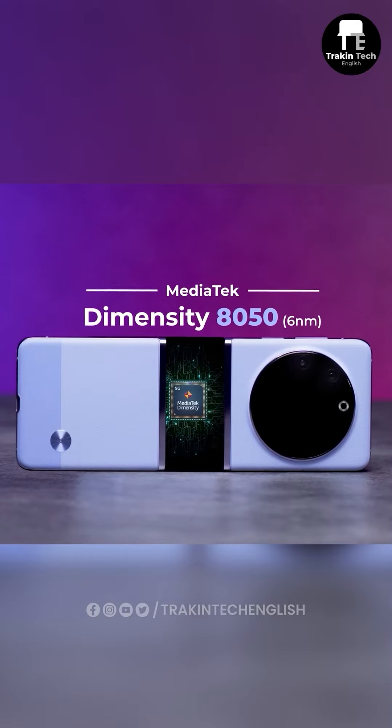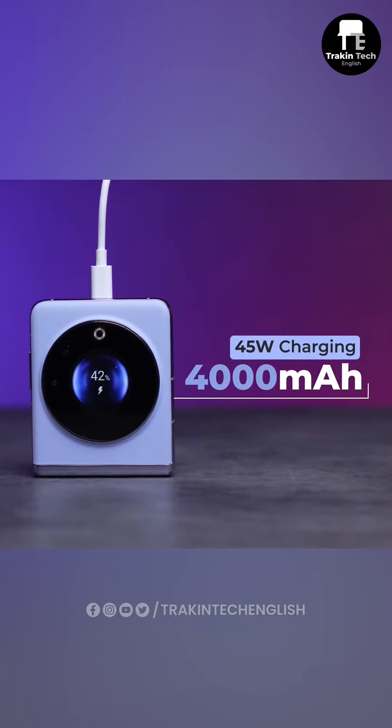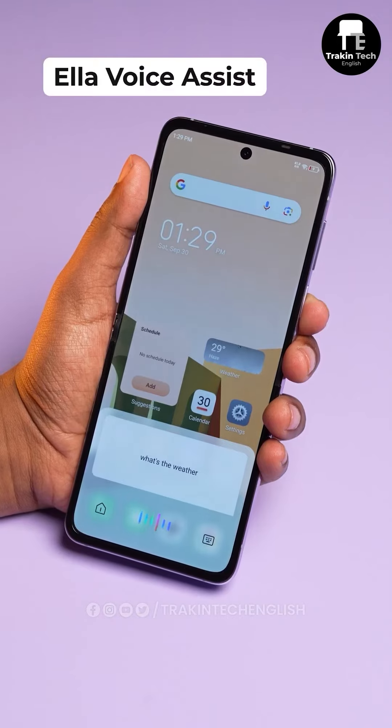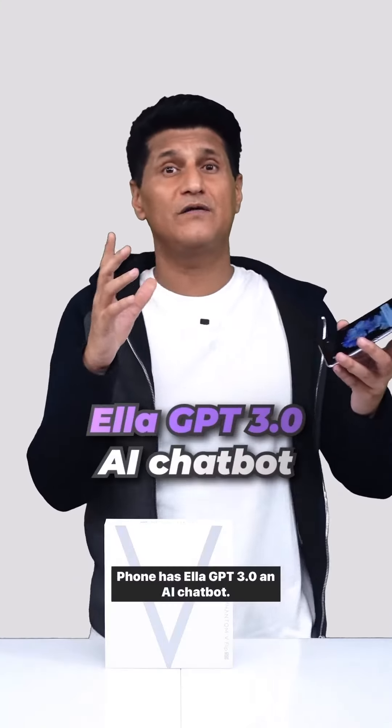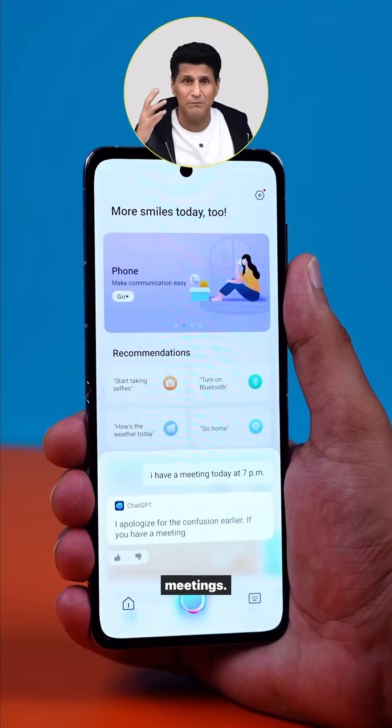The specs include a MediaTek Dimensity 8050, a 4000 mAh battery, and 45W fast charging support — which is the fastest for a flip phone. Also interesting is LRGPT 3.2, an AI chatbot; we asked it for personal advice, travel plans, and setting up meetings.